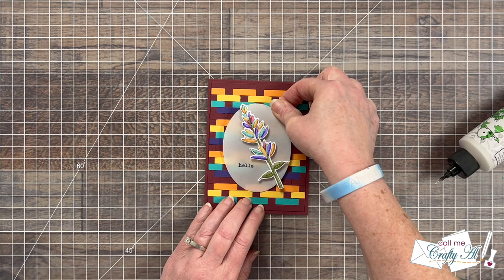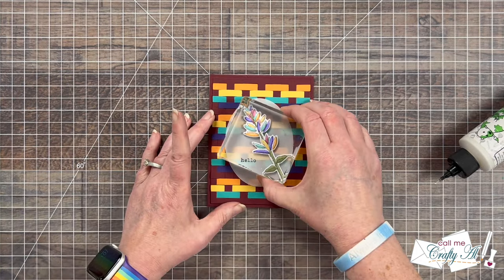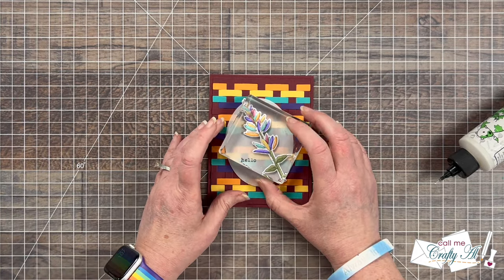I let that dry under a clear block off camera and also added some drip drops to the front for some shine. Here are some close-up looks at the finished card.